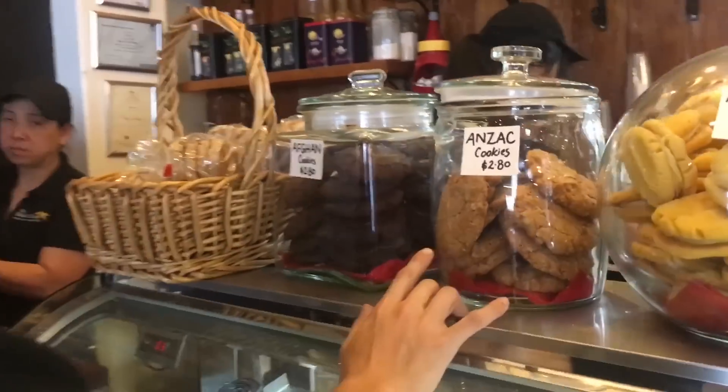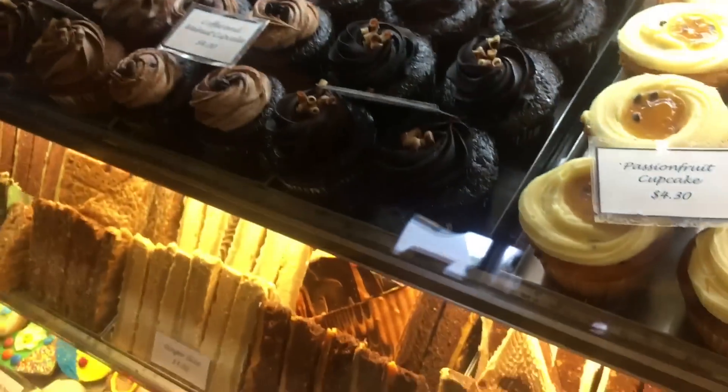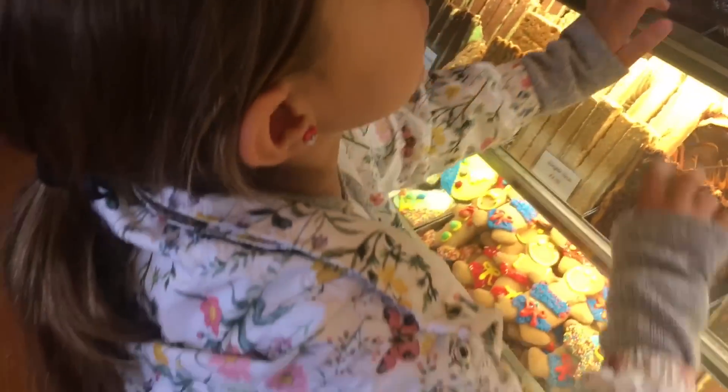You got to try the Anzac cookies. They're like one of the best things in the world. What are Anzac? It's kind of — it tastes like oatmeal cookies. But it's like... passion fruit. These cupcakes look great. You wanted this? I got you the cheesecake inside. I know. I was going to show my mom that.